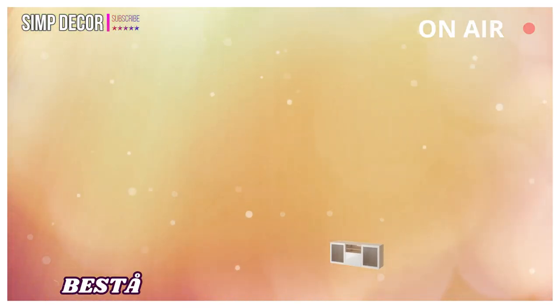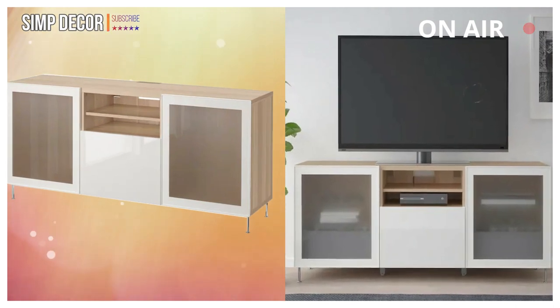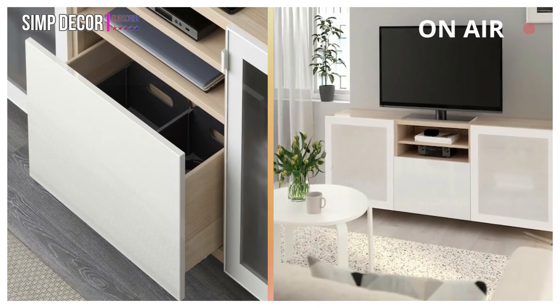2. BESTA: It's not only the TV that's smart. BESTA TV benches combine contemporary good looks with practical function. You get lots of storage space and relief from cables that tend to get messy and gather dust.